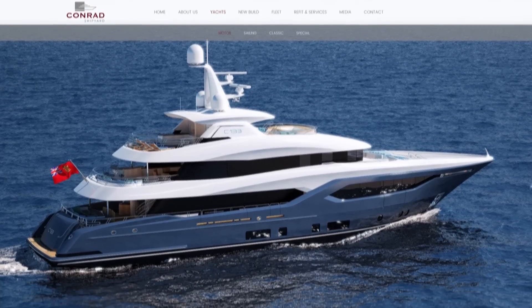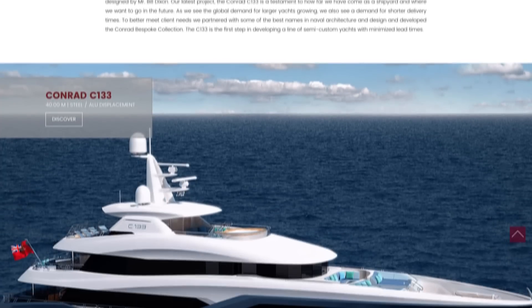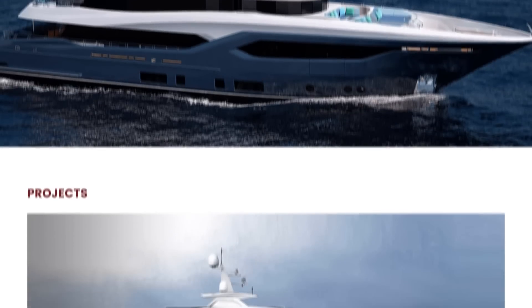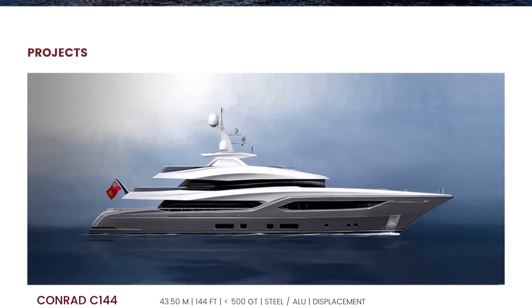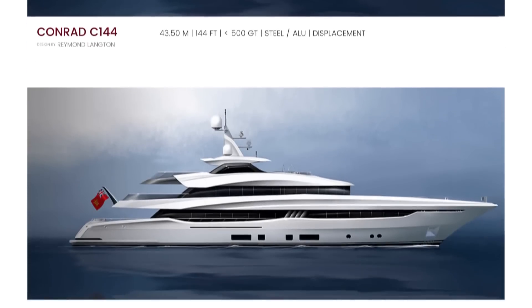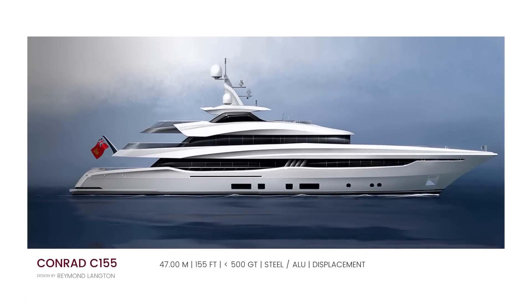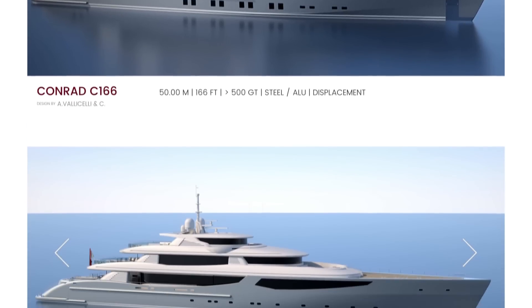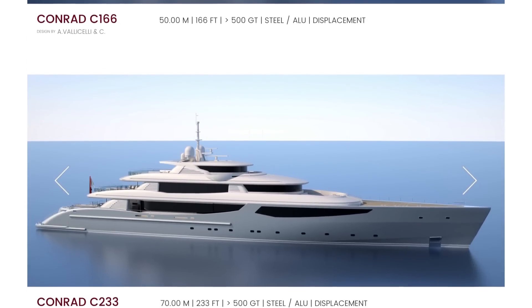Going forward, Conrad have an impressive lineup of projects to offer to clients, including two more models designed by Raymond Langton. One is a very similar-looking 43-meter yacht simply called C144, and the family feeling is continued in the larger version — a 47-meter yacht called the C155. Other larger yachts are also available with designs by Vallicelli.